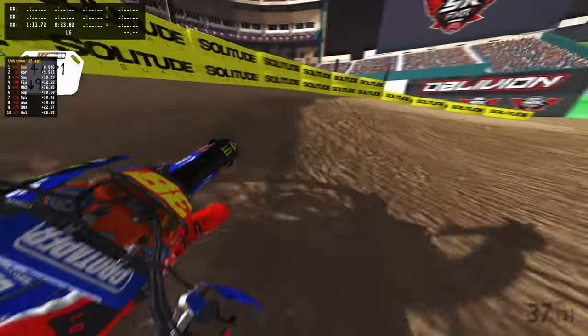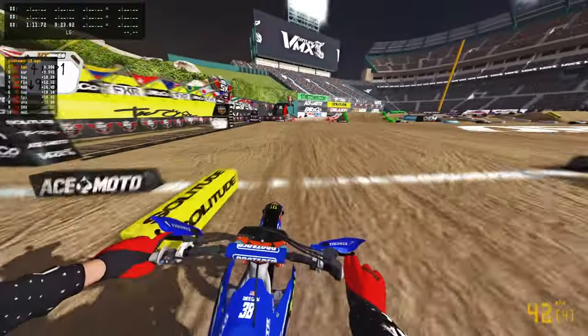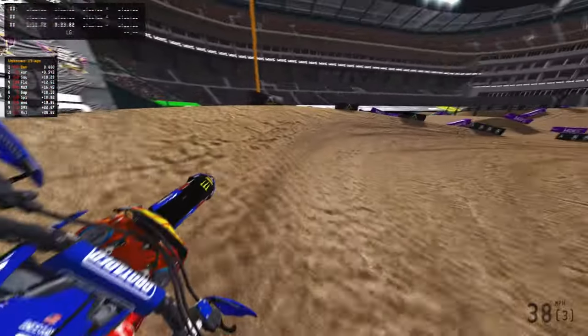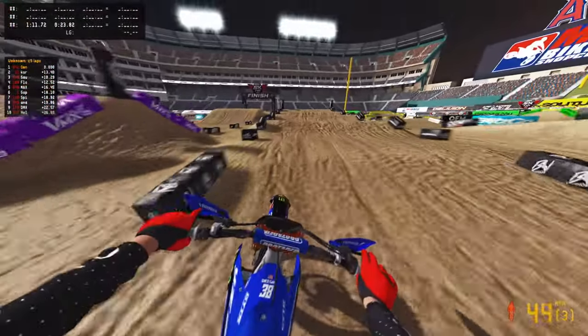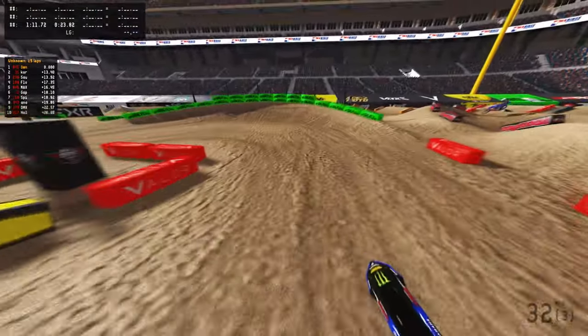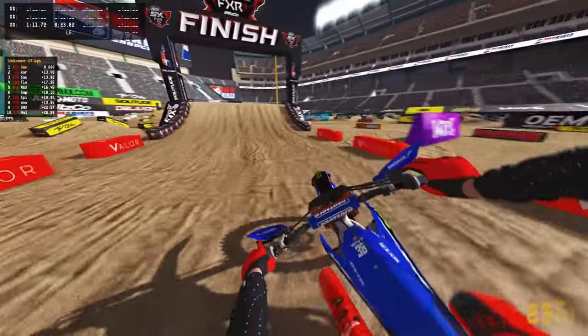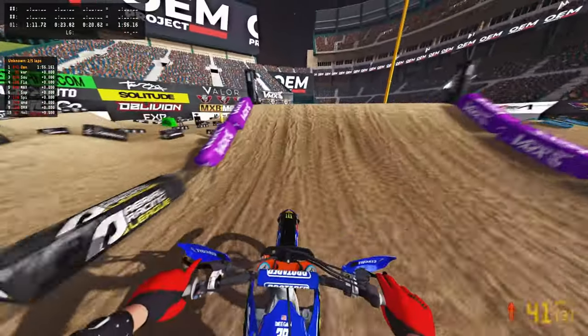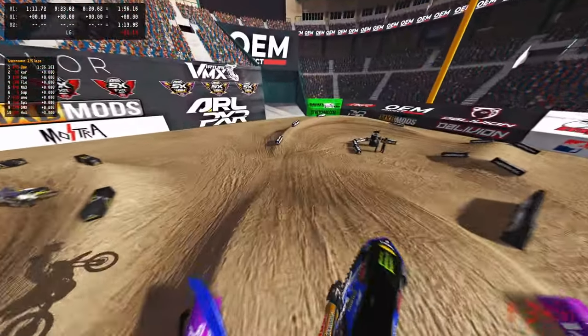I didn't really change anything suspension-wise, so this bike still rips in every situation. I did change the drive chain and the tire, and I found a huge difference in just keeping more power to the ground with the RPMs and torque. Going to lap two, putting on about a 10 second gap on the next person.